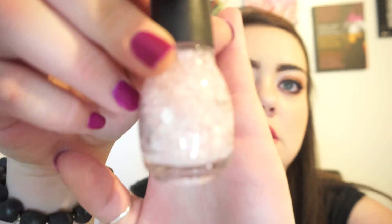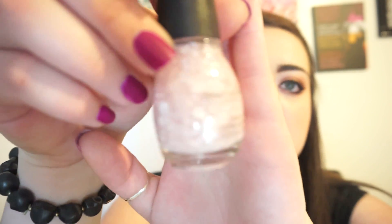Moving on to Walgreens — I just got back from there. The first thing I picked up is Sinful Colors nail polish in Love Sprinkles. I got it because I thought it would be perfect for Valentine's Day. It's a light, light pinkish-clear color with little glittery hearts in it — little pink and white glitter sprinkles. I'm excited to play around with it, and I believe this one is new as well — correct me if I'm wrong.